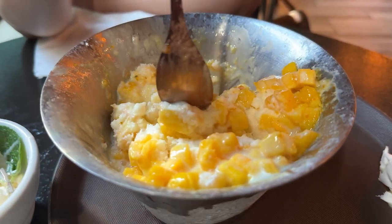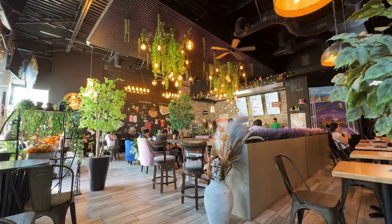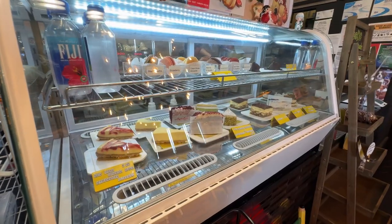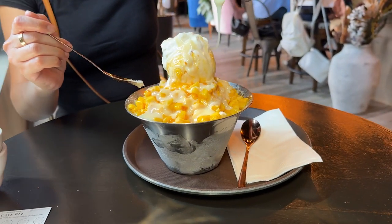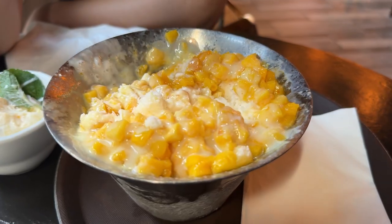Overall, really good dessert — refreshing, and we just really enjoyed it. Cafe 104 is definitely a good spot to try. Try out their brunch menu, desserts, and don't forget the bingsu. Let us know if you would try this mango iced dessert. We'll see you next time — bye!